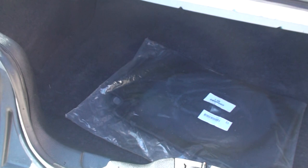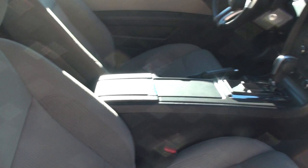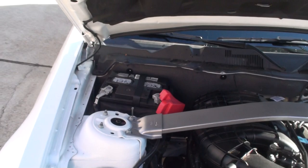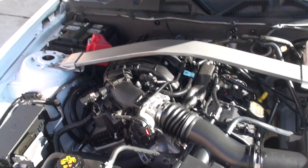It does have a roomy trunk. There's your floor mats. It's got a 3.7 V6 engine — fuel efficient and plenty of get-up-and-go. The engine's nice and clean. The car is still under full factory warranty from Ford.